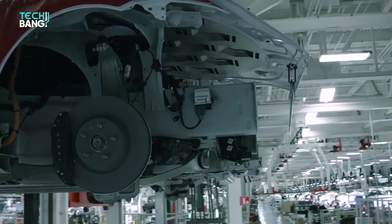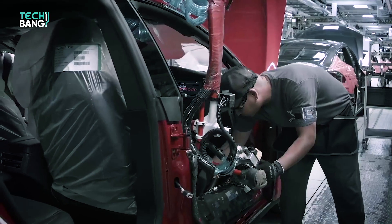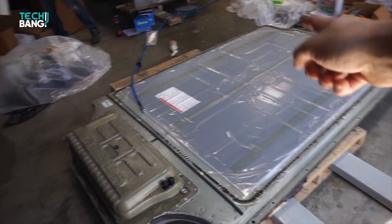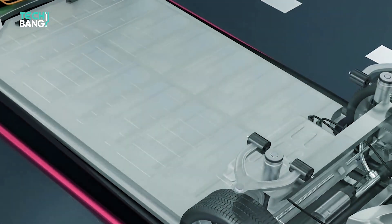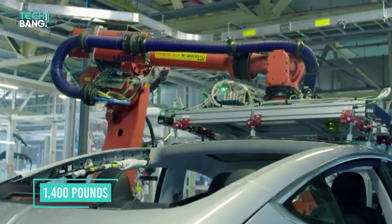Ensuring that each battery is properly sealed and secured is an added cost. And on top of that, those EVs rely on large lithium-ion batteries weighing hundreds of pounds. One of the largest, the battery for the Mercedes-Benz EQC, comes in at 1,400 pounds.